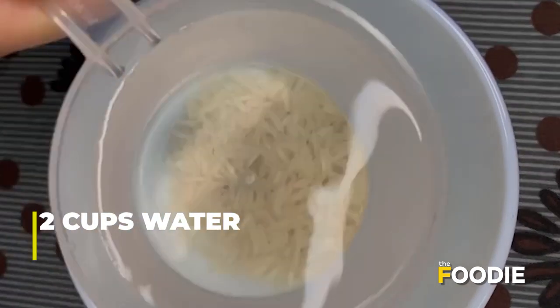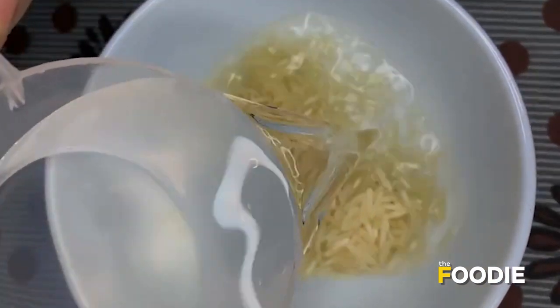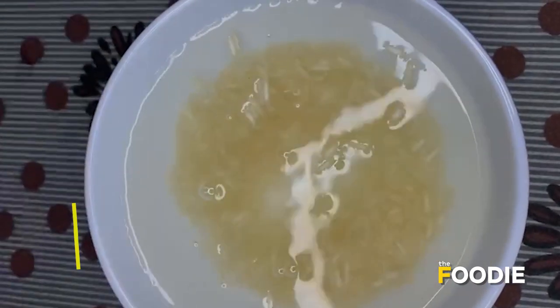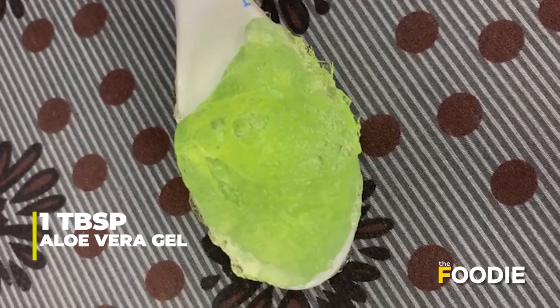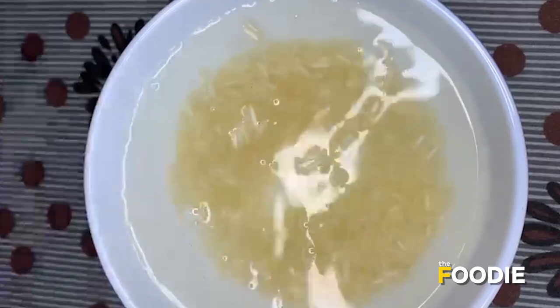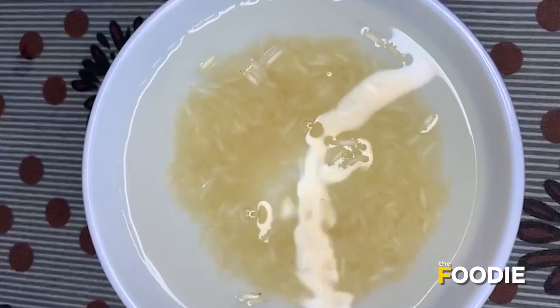All you need is just two tablespoons of rice, two cups of water, one tablespoon of aloe vera gel, and two pieces of vitamin E capsules.